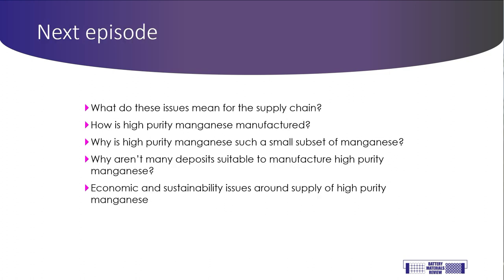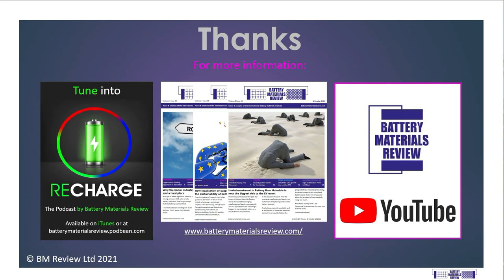In the next episode on high-purity manganese, I'm going to take what I've explained about purity and impurities and apply it to the supply chain. I'll talk about why the majority of manganese deposits in the world aren't suitable for production of high-purity manganese, and discuss the economic and sustainability issues surrounding manufacture of high-purity manganese for batteries. Thanks very much for listening. If you want more information, you can listen to our Recharge podcast, subscribe to our monthly journal at www.batterymaterialsreview.com, or tune in to more of our Investor's Guide series via our YouTube page. Please leave a comment on the YouTube page or drop me a line via the Contact Us section on the website. I'm Matt Fearnley, Editor of Battery Materials Review — goodbye for now.